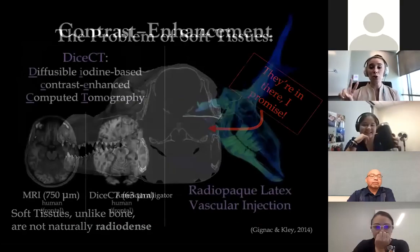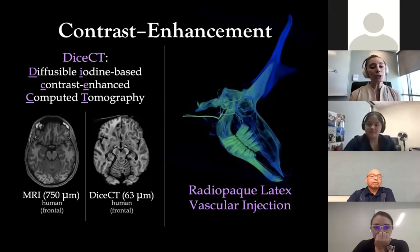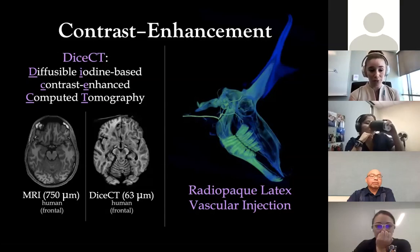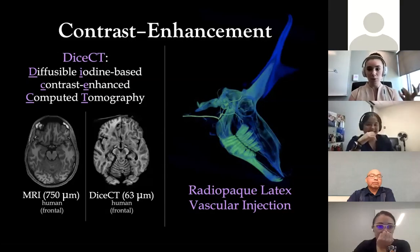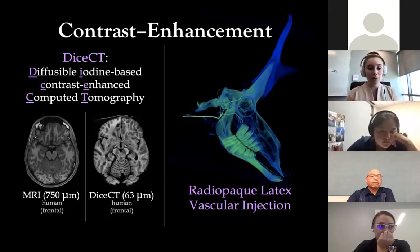In the TABBY lab, we have two key ways of collecting data. I use a lot of radiopaque latex vascular injections so that I can map entire arterial trees within their full anatomical context. We also use a method called DICE-CT — diffusible iodine-based contrast enhanced computed tomography — which allows us to get MRI-type images where white matter is very vivid white and gray matter is well-defined gray, but at much higher resolution, allowing us to image individual branches of the arbor vitae of the cerebellum.